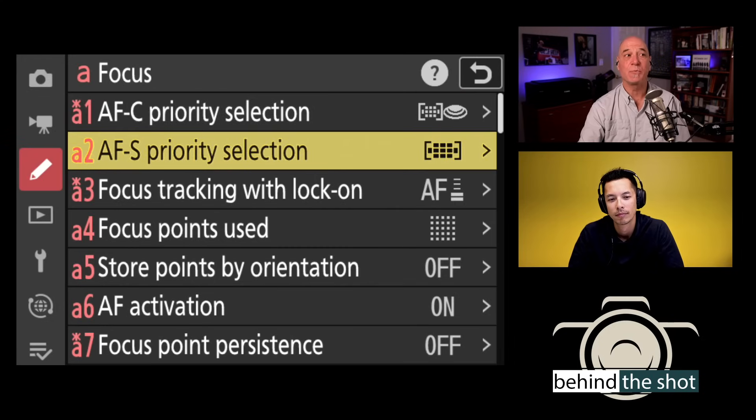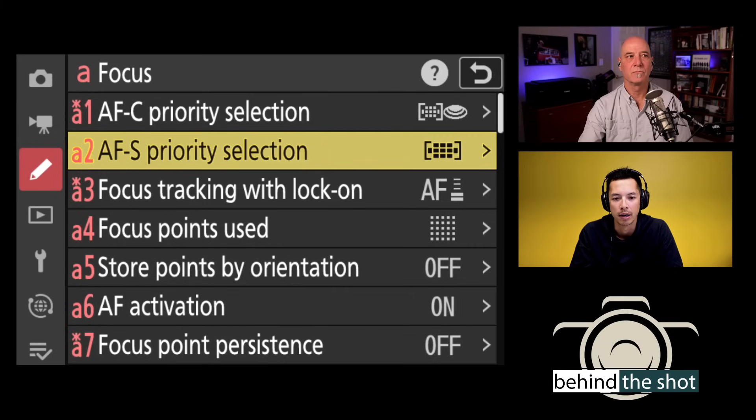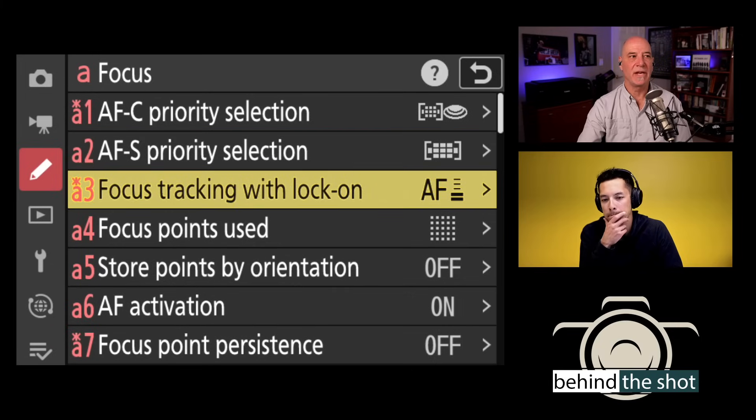AFS priority selection works similarly to AFC priority selection, except for single shot rather than continuous. In AFS you don't typically use continuous release, so the options are just focus or release.